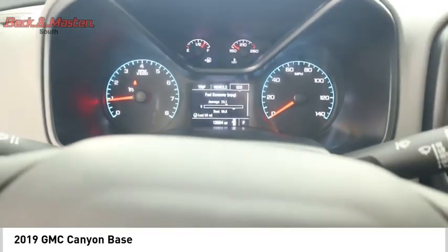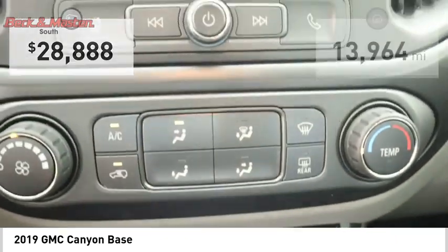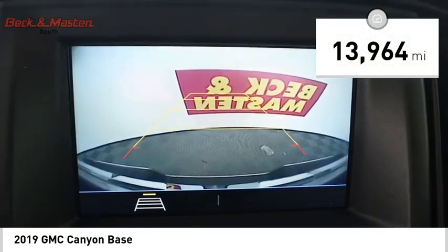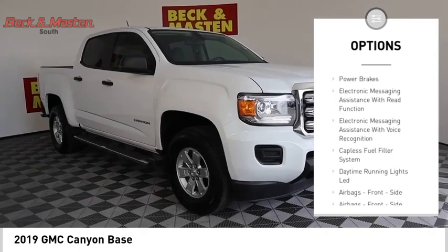It supplies superb traction and provides seating for five, and is priced below $30,000. This vehicle has less than 15,000 miles. Here are some of this vehicle's great options: power windows with safety reverse, traction control, stability control, and front suspension type strut.